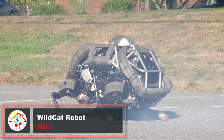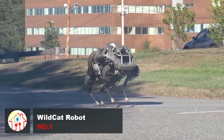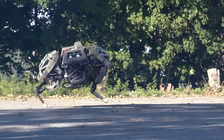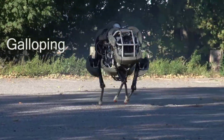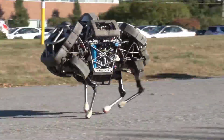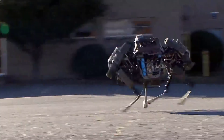Meet Wildcat, a four-legged robot from Boston Dynamics. It's all about speed, making it one of the fastest four-legged robots globally. Built to zip across different landscapes, it reaches speeds of approximately 19 miles per hour on flat surfaces with bounding and galloping moves. Wildcat is the successor to Boston Dynamics' previous speedster, the Cheetah Robot, which once claimed the title of the world's fastest-legged robot, hitting over 29 miles per hour on a treadmill.